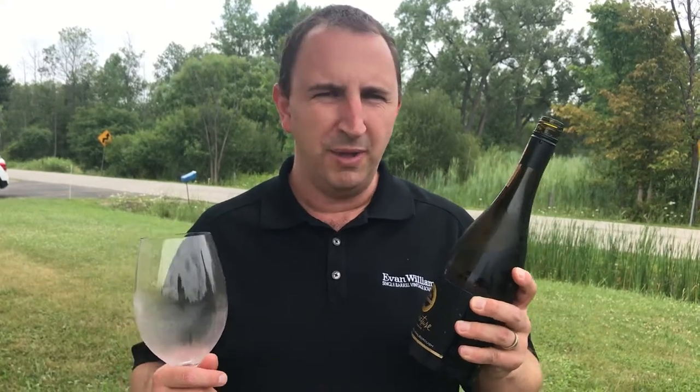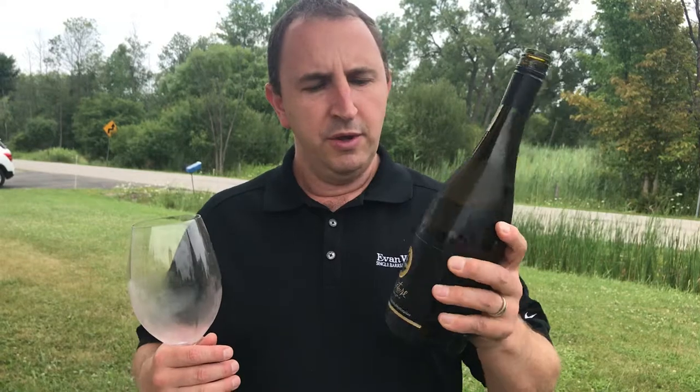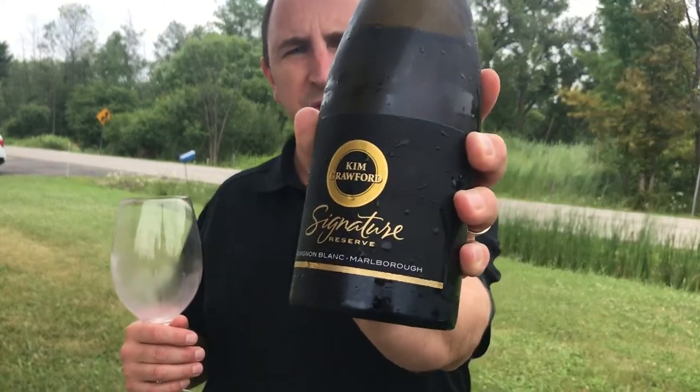Pretty delicious wine. I'm not a big grapefruit Sauvignon Blanc fan, but this is a really well-made and really nice wine. So that's Kim Crawford Signature Reserve Sauvignon Blanc in One Minute of Wine. Cheers!